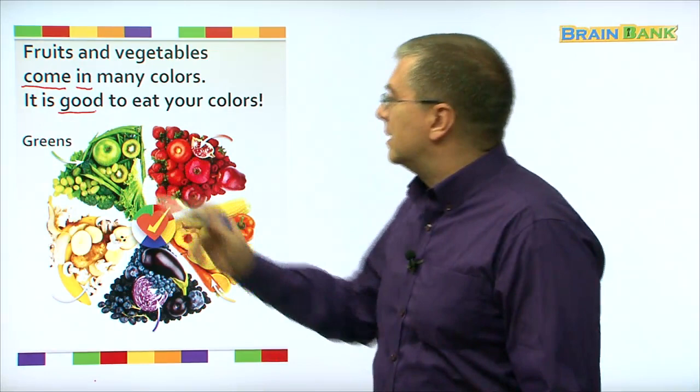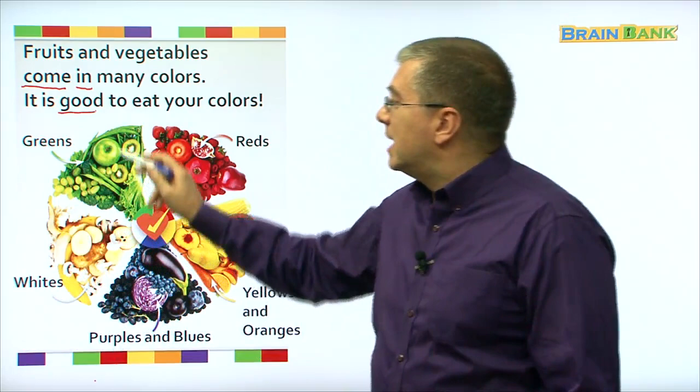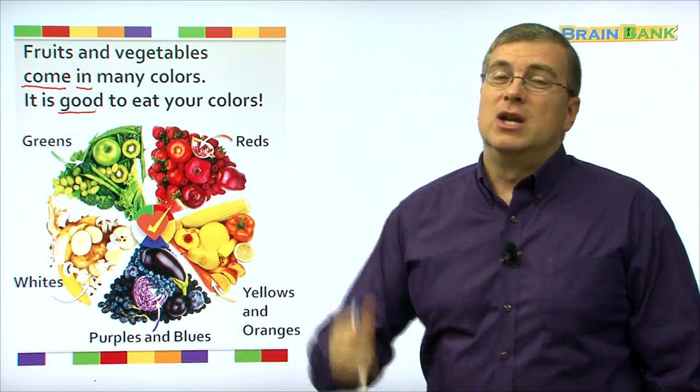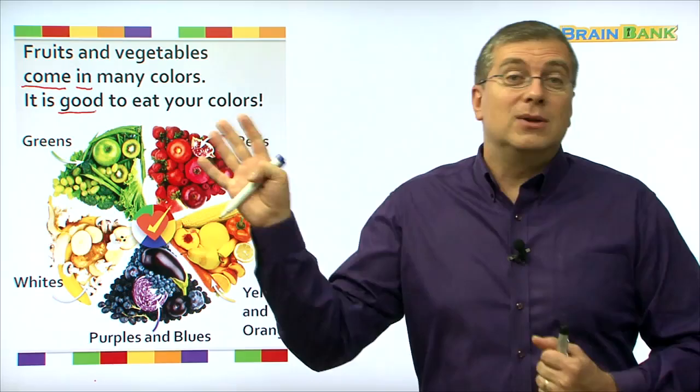We have greens, we have reds, we have yellows and oranges, we have purples and blues, and we have whites. These are all our colors for fruits and vegetables — and very healthy, good for you. I hope you eat your colors today and every day. That's all we have. See you later. Bye bye bye.